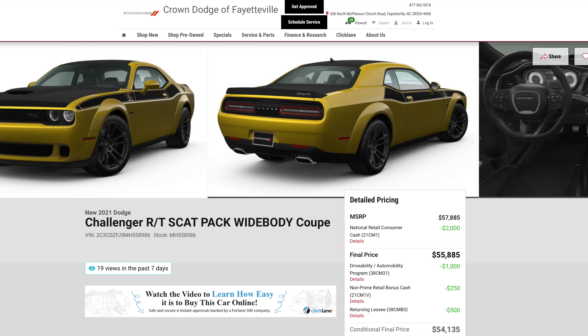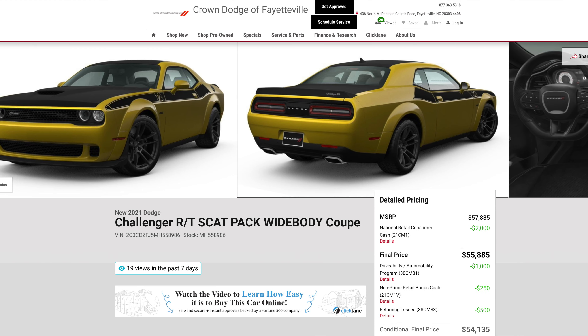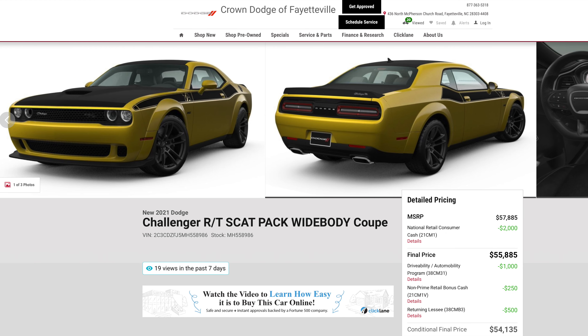I saw one at a car show — I was eyeballing a Destroyer Gray TA Challenger about three years ago and never ended up getting it, but I've always been fascinated with those. You see 392 Scat Packs, you see RTs a lot, but I actually see more Hellcats than I do TA models. I like stuff I don't get to see all the time.